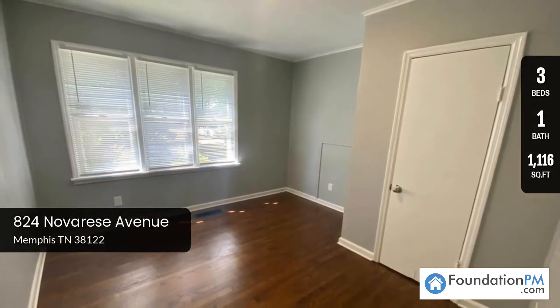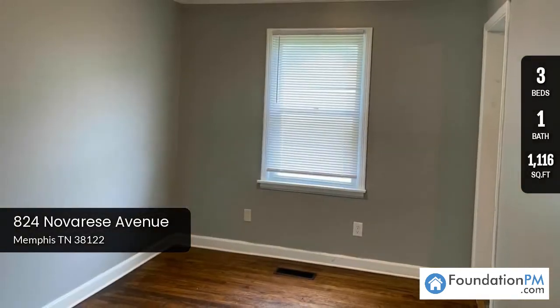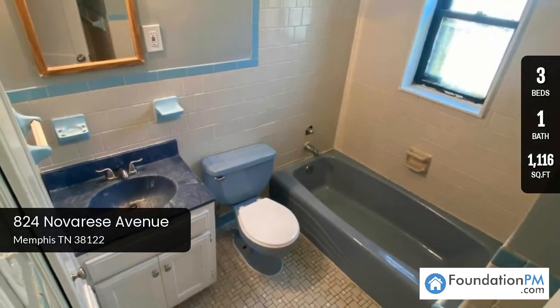So if you are looking for your next home in Memphis, give us a call or reach out to us. Visit our website at foundationpm.com. We'd love to answer your questions about this house or other homes that we have available in the Memphis area.